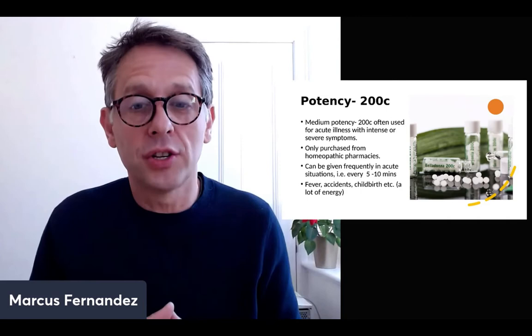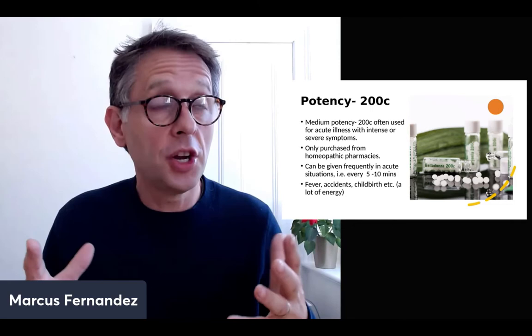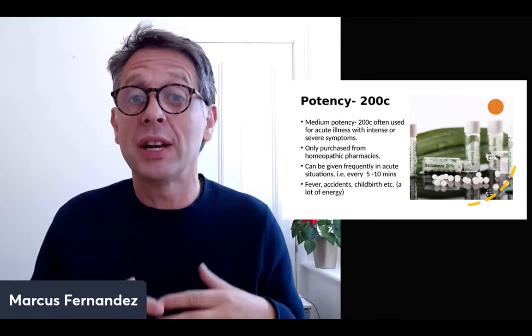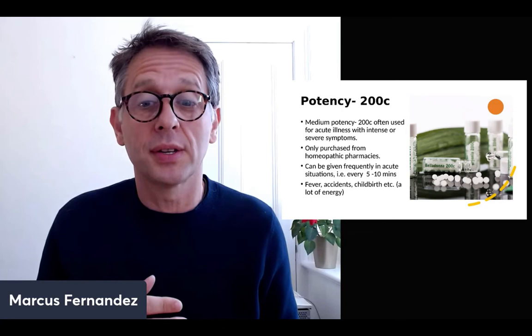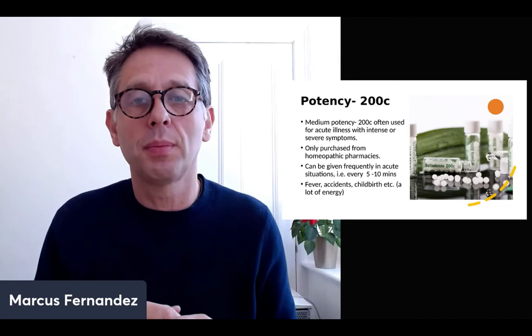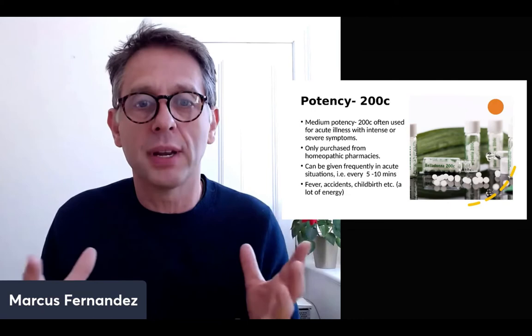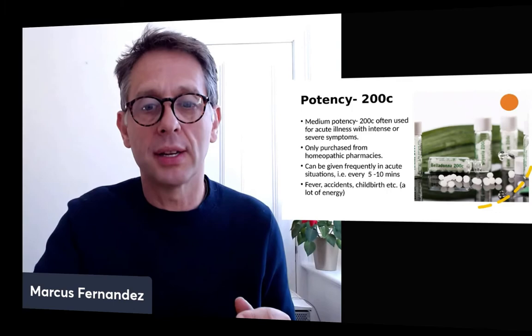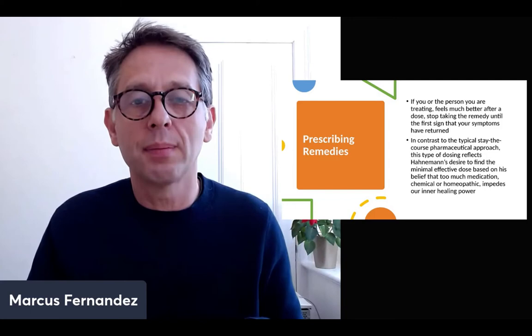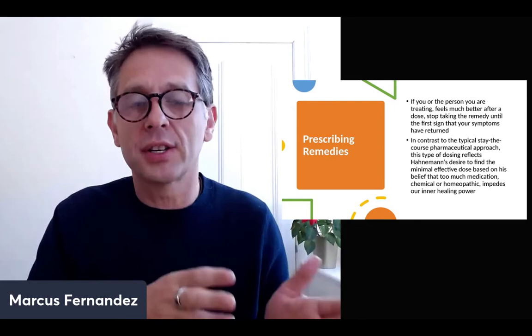The 200C potency is often used for acute illnesses with intense or severe symptoms — fevers, acute grief, childbirth. It's typically purchased from homeopathic pharmacies. These can be given every five to ten minutes depending on the situation. For example, if somebody's had a bang on the head or trapped fingers in a door, the person may be in shock — give the 200C straight away, one to three doses depending on the situation. For home prescribing, you don't need 1M or 10M potencies — stick to 6C, 30C, and possibly 200C if needed.